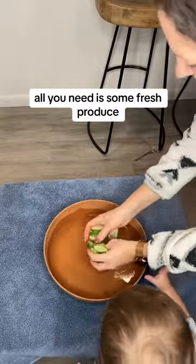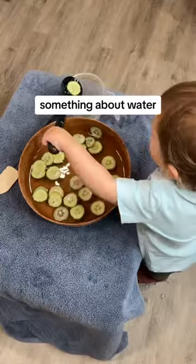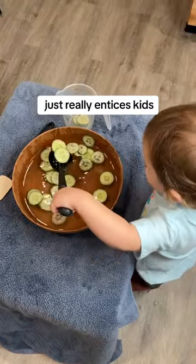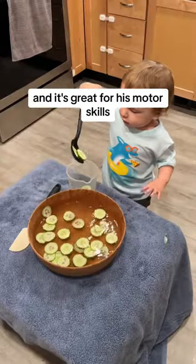All you need is some fresh produce — I recommend cucumbers — a big bucket of water, and some kitchen tools. Something about water just really entices kids; it's a great sensory activity. My son loves playing chef and it's great for his motor skills.